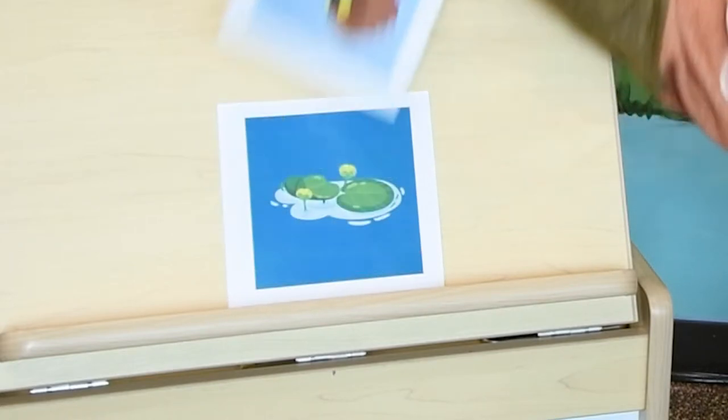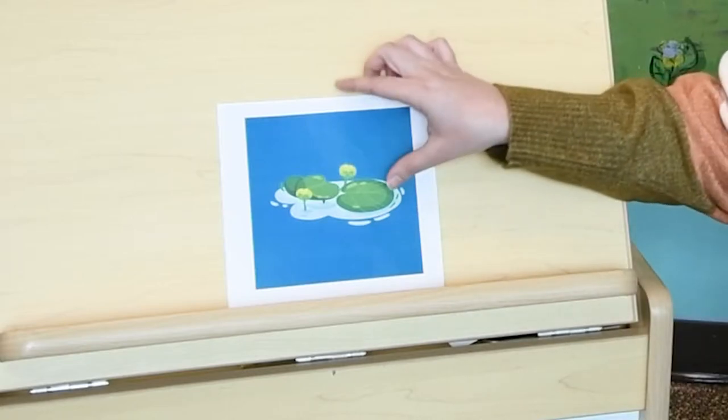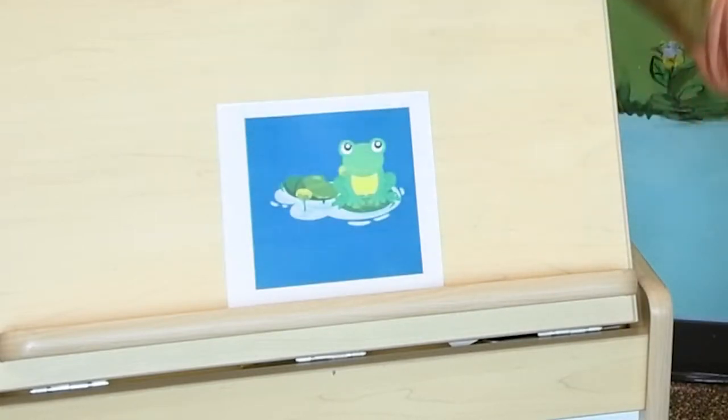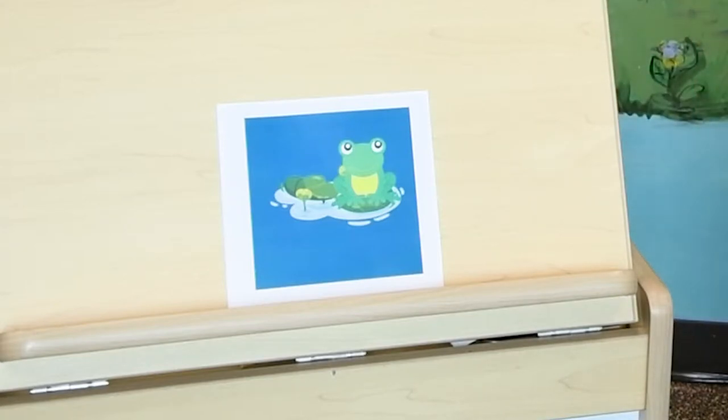Let's see what animal home we have next. Next we have lily pads floating in the water. So what kind of animal lives in a nice pond with lily pads on top? Did you guess a frog? Good job! What color is our frog? That's right, he's green!